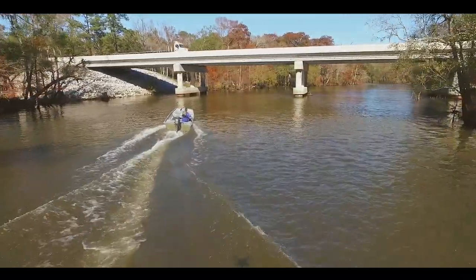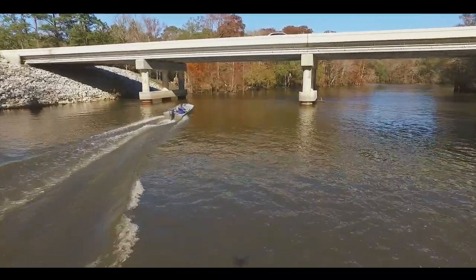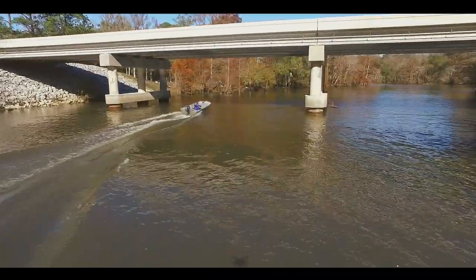The FDOT and U.S. Fish and Wildlife Service work together to provide a transportation system that preserves the quality of our communities and environment.